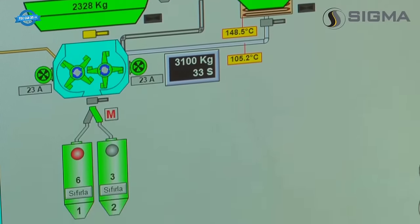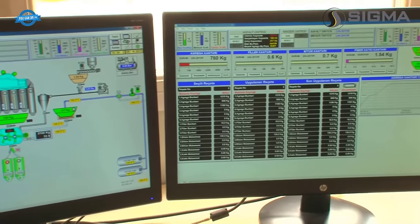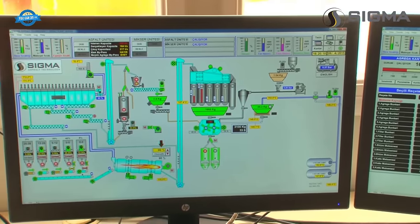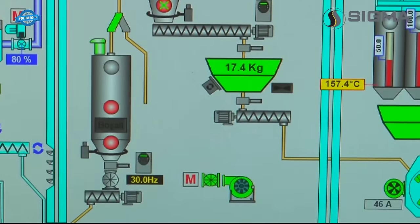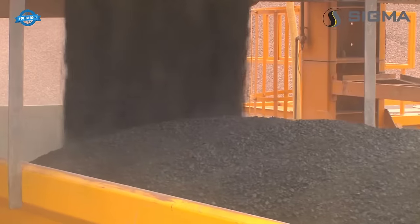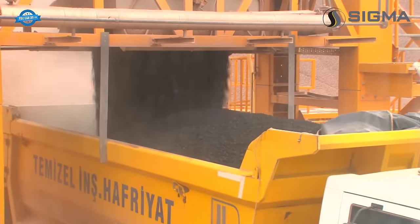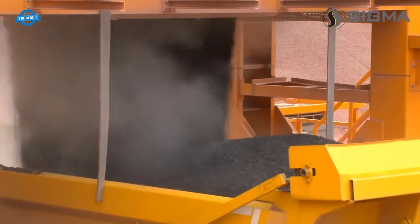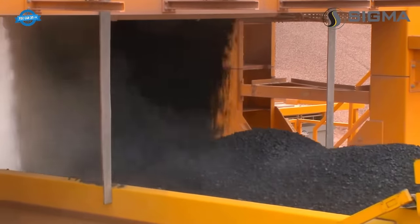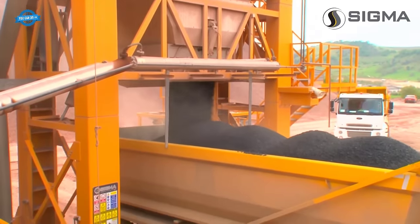Accurate weighing of ingredients is crucial in asphalt production. The SIGMA asphalt plant is equipped with a weighing system that ensures precise measurement of aggregate, bitumen, and filler. Load cells, rubber anti-vibration mounts, and constrainers contribute to accurate and fast weighing. The fine material discharge gates of the hot silo feature double-stage pistons for precise dosage. The bitumen scale is insulated and gravity-fed into the mixer, while the filler scale, powered by a screw conveyor, uniformly distributes the weighed filler to all zones inside the mixer.